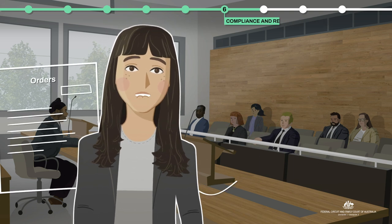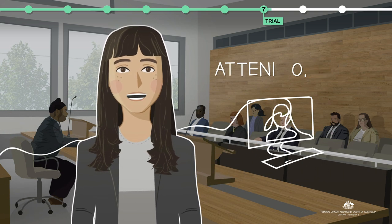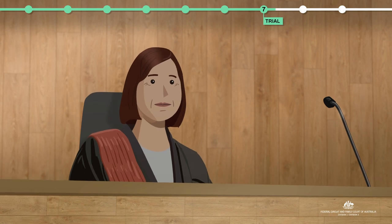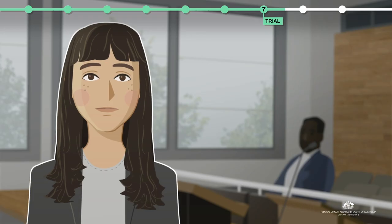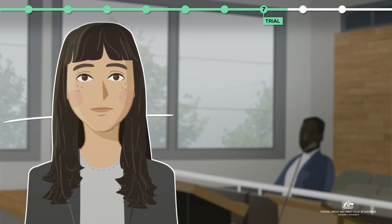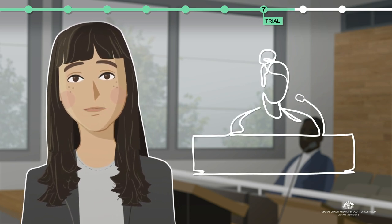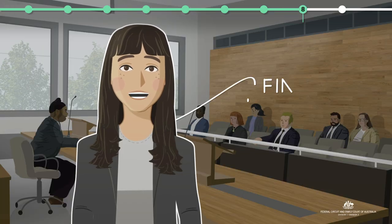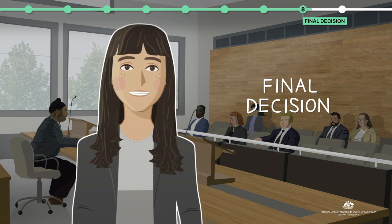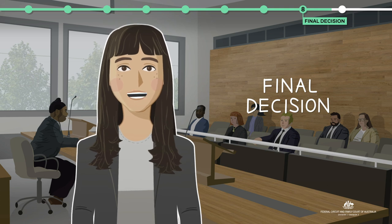You can feel confident that if your matter goes to trial, there can be protections put in place for your safety. At trial, the judge will consider all the evidence, which may be tested through cross-examination. If your case involves family violence, you cannot be cross-examined by the other parent, but you could be cross-examined by their lawyer or a lawyer provided by legal aid. The final decision from the judge will explain how and what has been considered and how court orders promote the safety and wellbeing of your child.